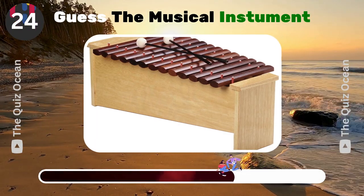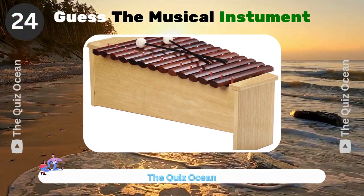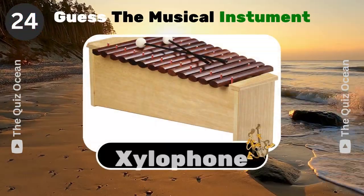A musical instrument in the percussion family that consists of wooden bars. What is it? Xylophone.